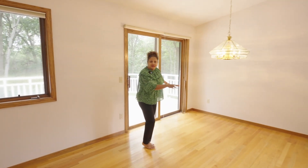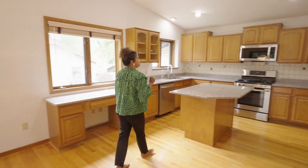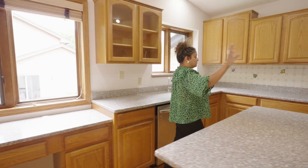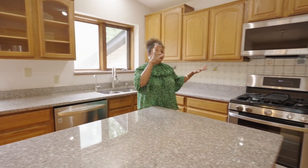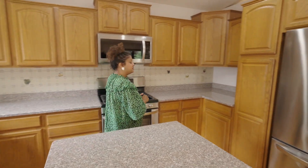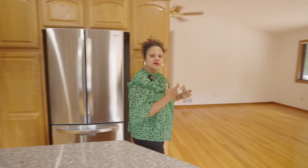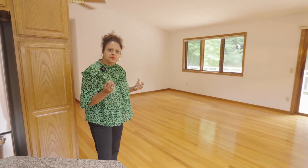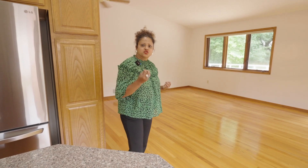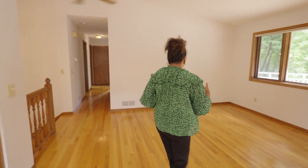This space over here would be your dining area, and right here is the updated kitchen. I love the granite countertops and the lovely stainless steel appliances — they are all from LG. Stainless steel always makes a kitchen look very nice, sharp, and efficient, and it's great for cleaning.